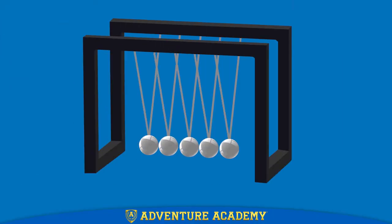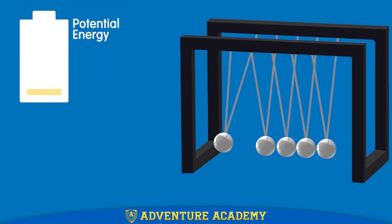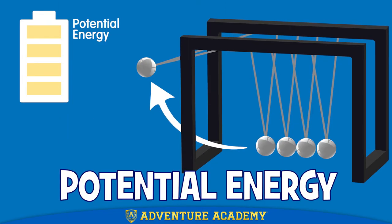Well, the first step is to put some energy into the device. Without energy, you can't get anything moving. When you pull back on the ball, you are taking some of your energy and putting it into the ball. As long as you are holding the ball up, that energy is waiting to be used. We call that potential energy.